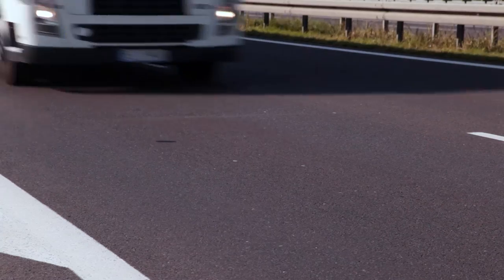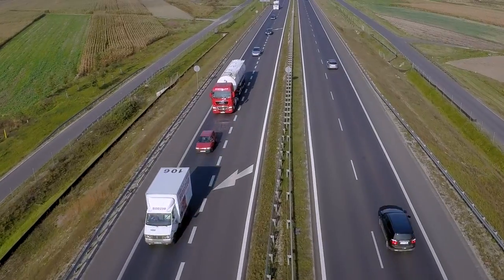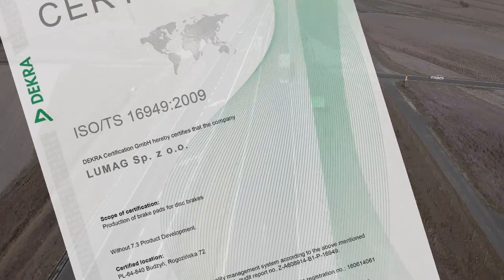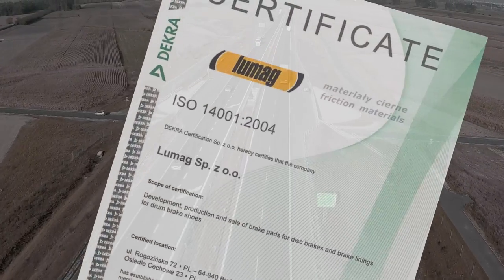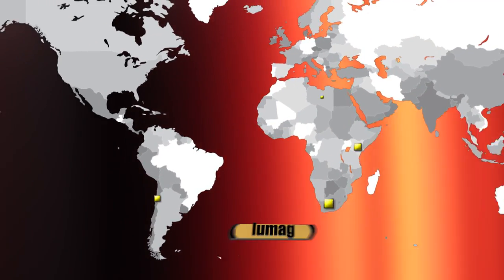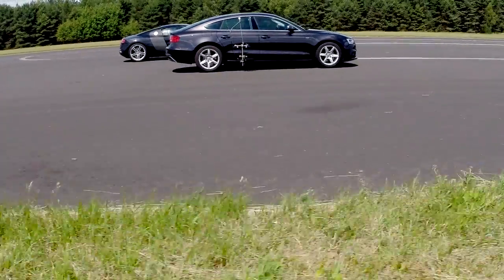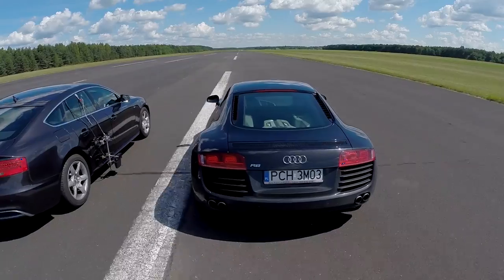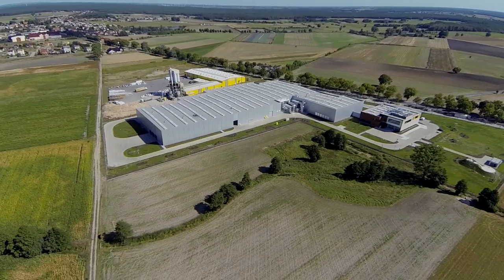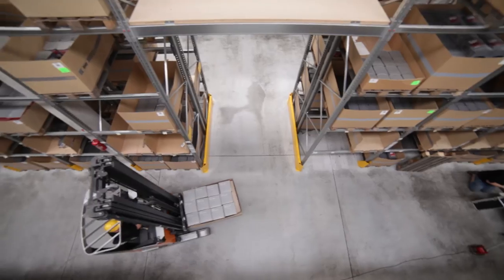Quality brake linings and pads from Lumag are appreciated by vehicle makers and drivers around the world. This is confirmed by ISO TS16949, ISO 14001 and PN-N18001. As much as 80% of the production from the factory is exported to foreign markets. Lumag is guided by a simple principle: that Lumag and Breck brake pads and linings should perform on all kinds of road, vehicle and conditions.